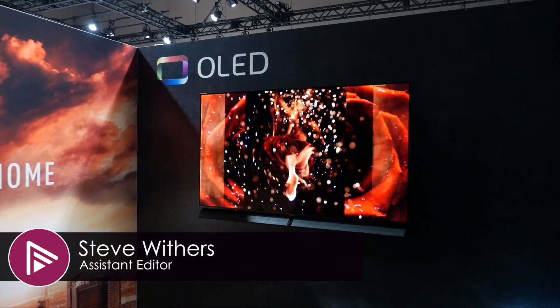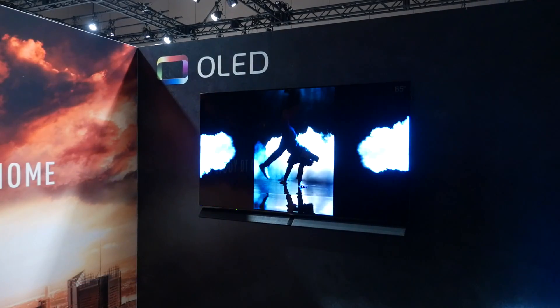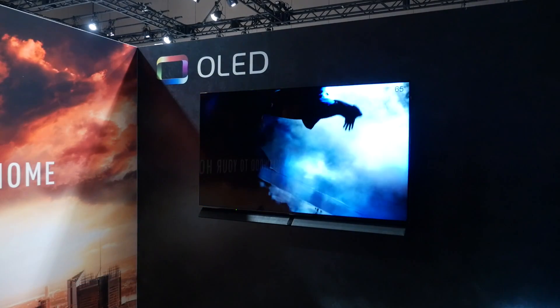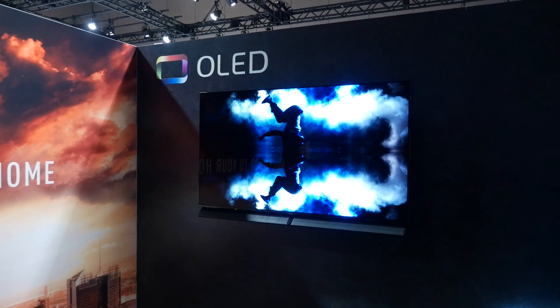One of the big announcements at this year's CES is Panasonic's new EZ1002 OLED TV. We've got quite a few questions about this TV, so we're now joined by Craig Cunningham from Panasonic to talk in more detail about the new OLED TV. Let's talk a little bit about the black filter on the EZ1002 and exactly what it's there for and what it does.